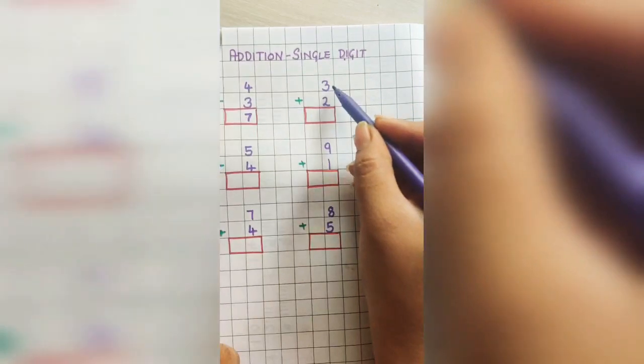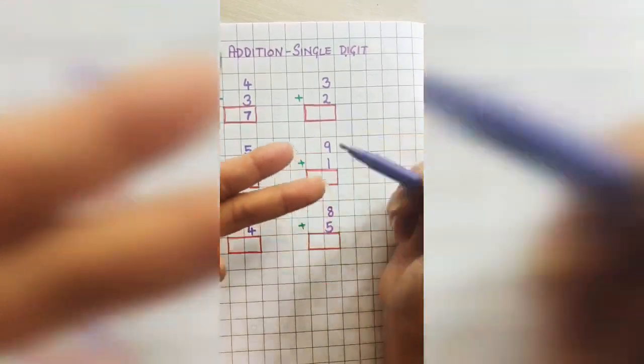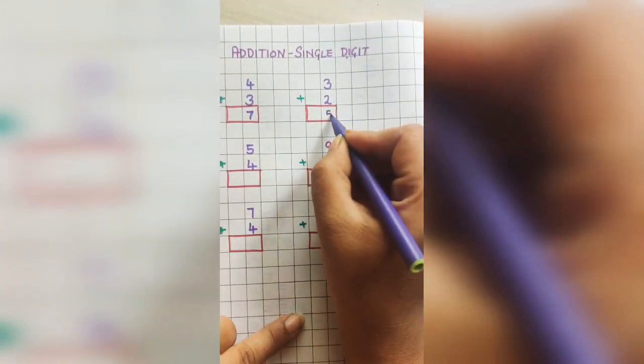Next problem: 3 plus 2. Hold 3 in your mind and put 2 fingers out. Count: 4 and 5. So the answer is 5.